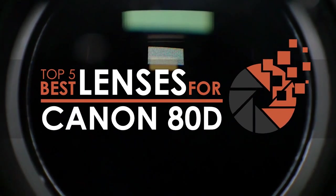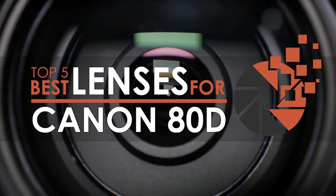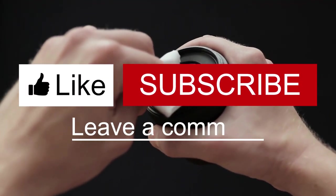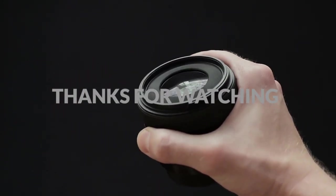There you have it — our top 5 best lenses for Canon 80D on the market. Check out the links in the description below for detailed information and the latest pricing. If you thought this video was helpful, please smash that like button and consider subscribing. If you didn't, let me know why in the comments below. Thanks for watching and I'll talk to you in the next video.